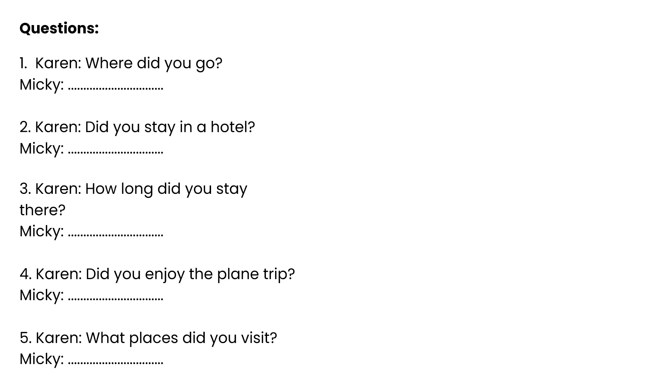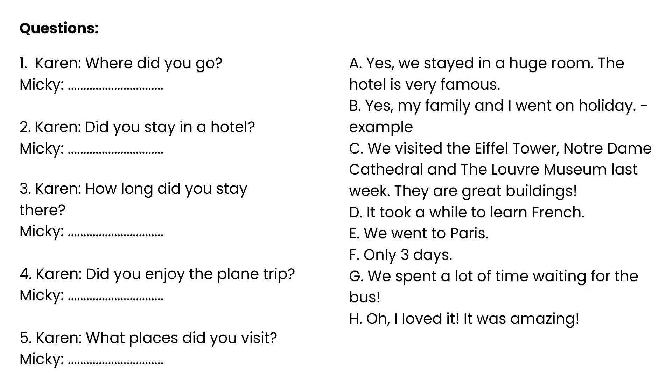Question 1: Where did you go? Question 2: Did you stay in a hotel? Question 3: How long did you stay there? Question 4: Did you enjoy the plane trip? Question 5: What places did you visit? Answer A: Yes, we stayed in a huge room. The hotel is very famous.